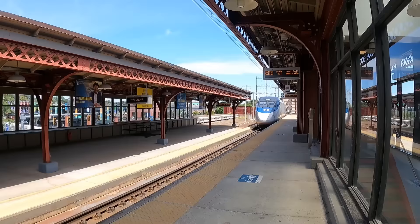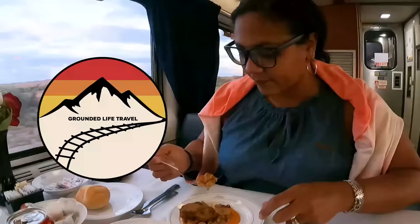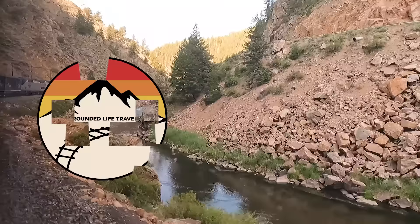Hey guys, welcome back to the channel. Today we are comparing the differences between an Amtrak bedroom and an Amtrak roomette. Let's jump in because this is one of the questions we get a lot: should I book a bedroom or a roomette?